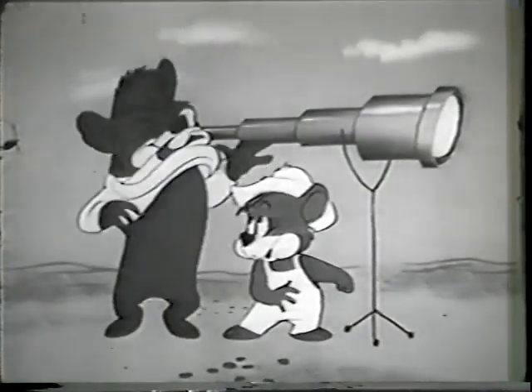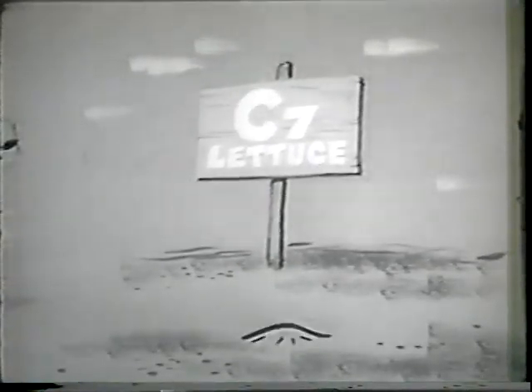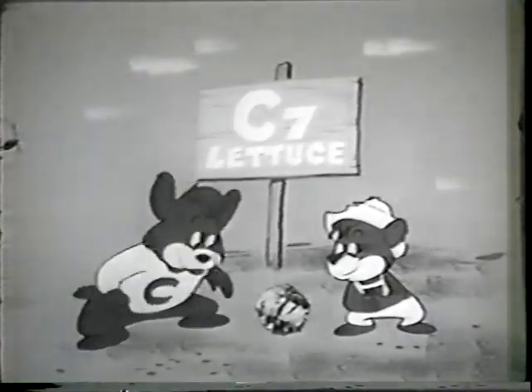Hey, say, what do you see? I see C-7. Seven? C-7 letters. Every head gets special care. Nature's best, but it's so rare. C-7 letters.